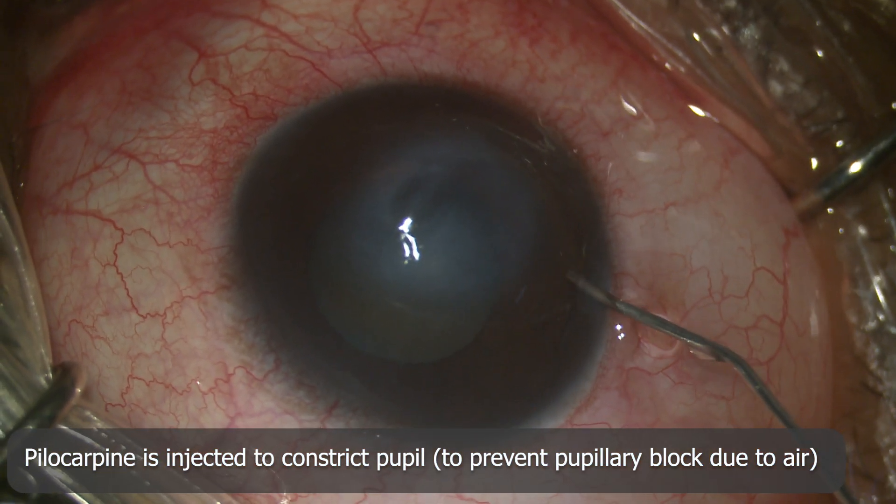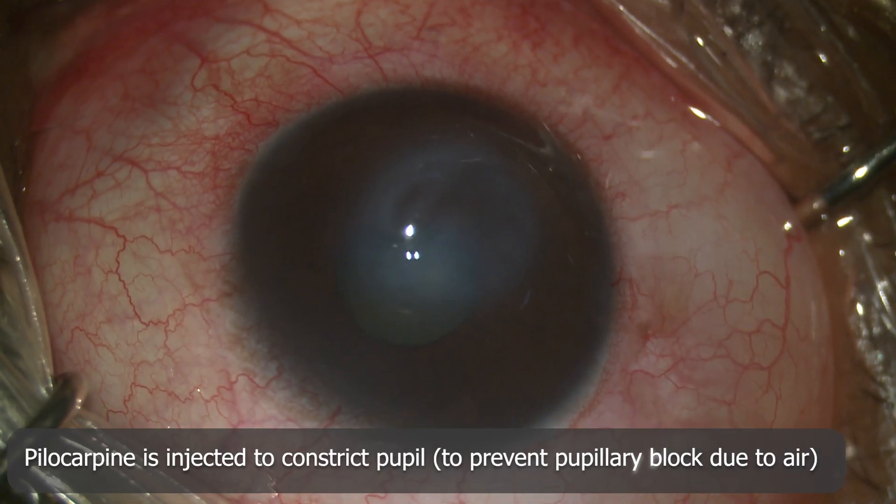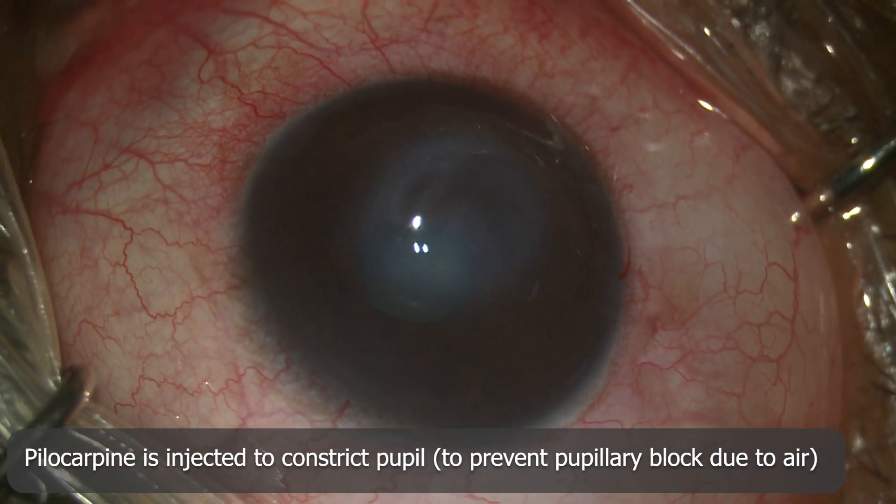Pilocarpine is then injected into the anterior chamber to constrict the pupil. This prevents posterior migration of the air bubble, which if it happens will lead to pupillary block.